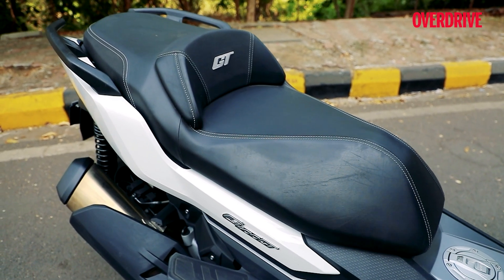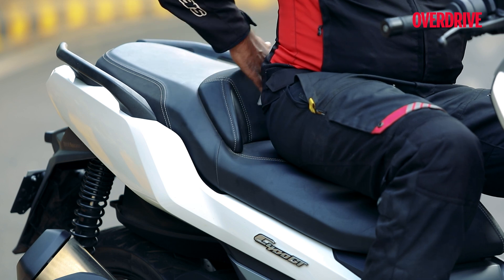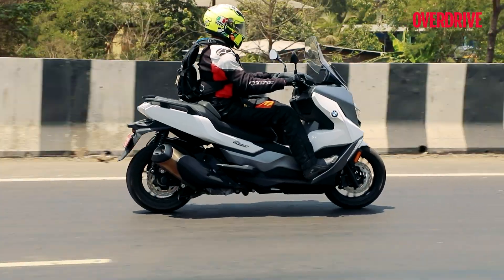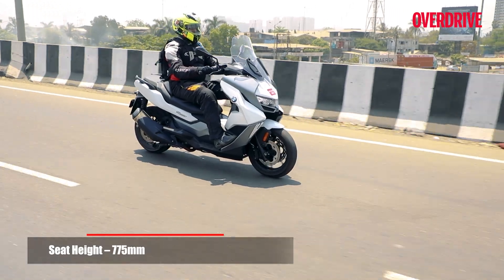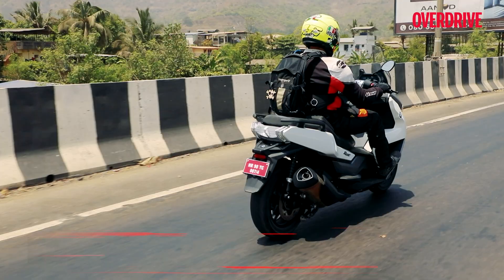One of the best features of the C400GT has to be its big, broad, welcoming seat which has even got a tiny backrest for the rider. This is great for when you want to relax and really stretch out on an open road. You even have a slightly elevated footrest position that helps you with that and it sort of pushes you back into the backrest.